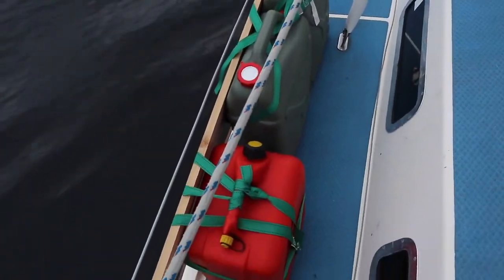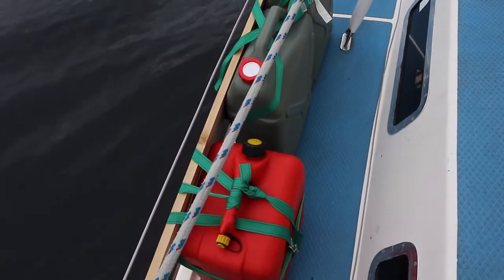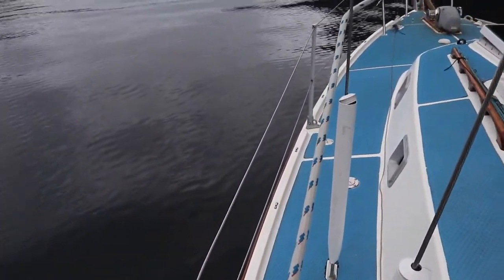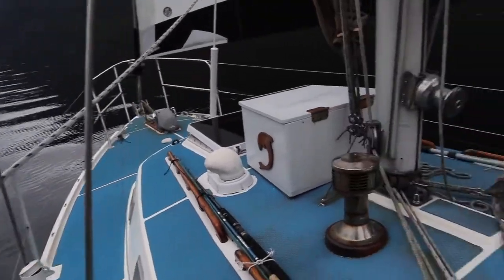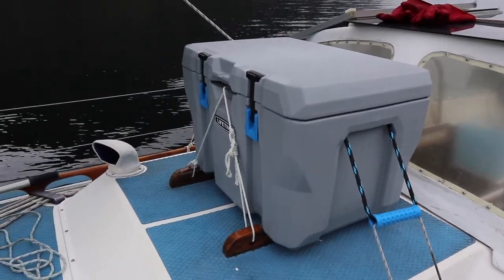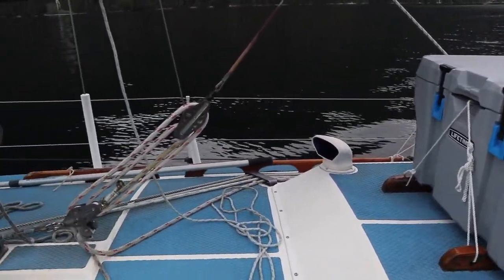For our trip we have these jerry cans of water and gas strapped to the sides, since we're going to be between ports sometimes. We've got a Yeti-style cooler that's been great — ice has been lasting over a week even just getting two chunks, so that's been wonderful.